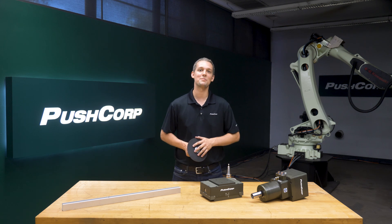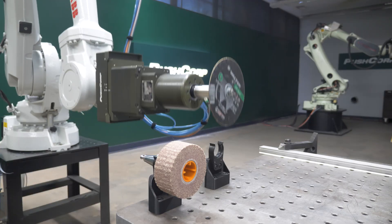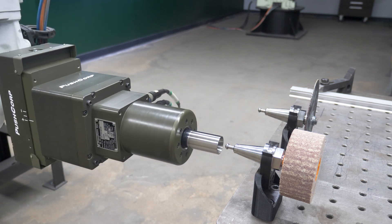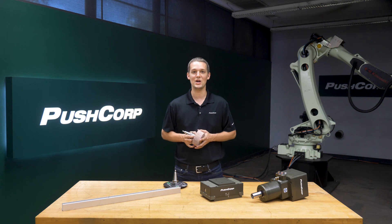The same equipment setup that allows you to perform the cutoff operation can perform an automatic tool change to a deburring setup. This PushCorp spindle utilizes a standard BT30 tapered tool holder, enabling you to make tool swaps similar to a CNC. More on the deburring operation up next.